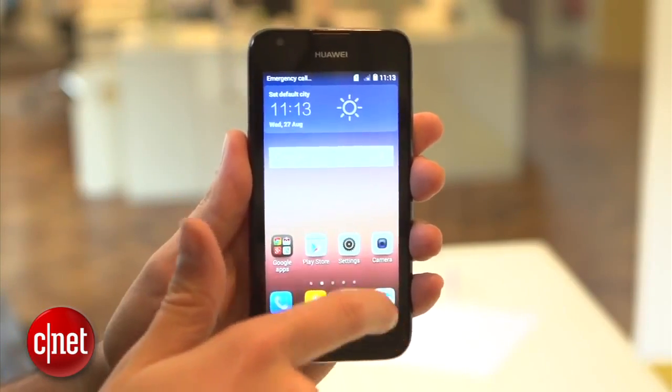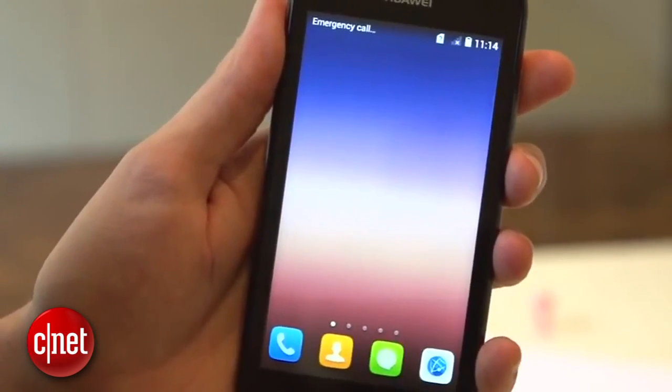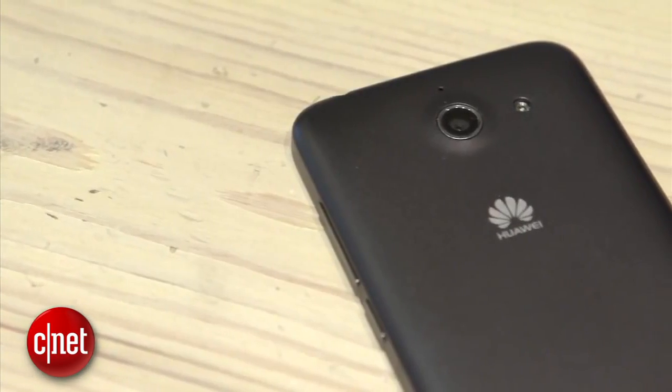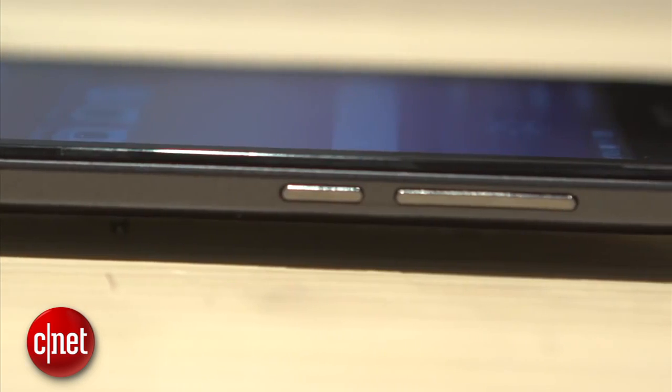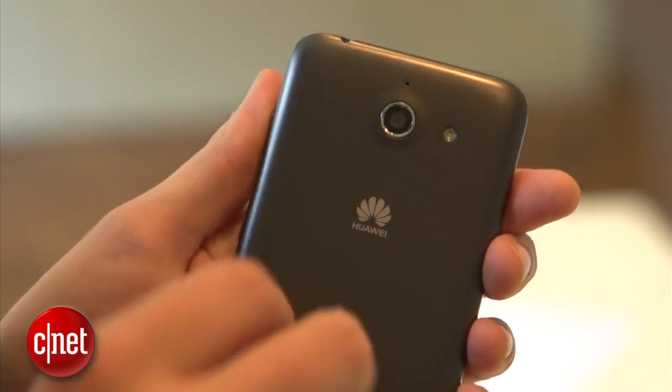And that brings us to our number 1 phone to avoid as of January 2015. With a rating of 1.5 stars, the Huawei Ascend Y550. If you truly hate yourself, this is the perfect phone to help sustain your feelings of unworthiness. The 4.5-inch screen keeps your expectations low, with an impressively poor 854x480 resolution. The specs are dated and the design is ugly. On the upside, the photos taken on this don't look half bad, but you'd never know it on that horrendous screen.